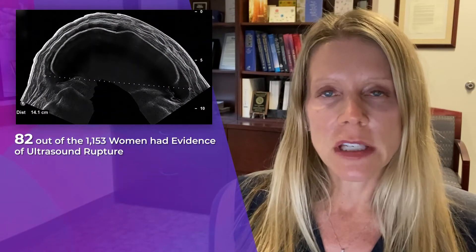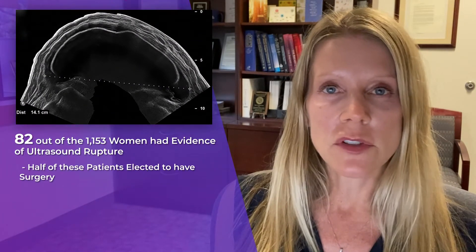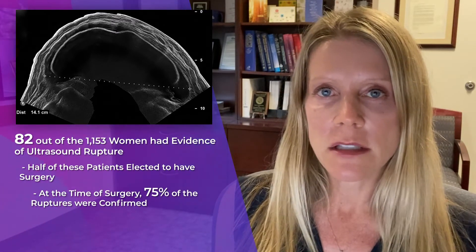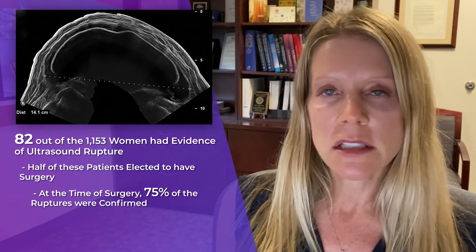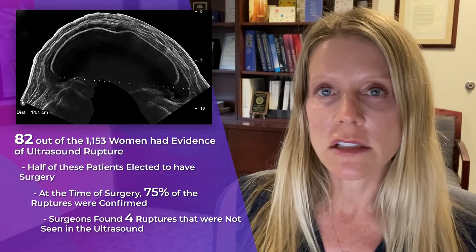In this study, 82 women had evidence of ultrasound rupture. Half of these patients elected to have surgery. At the time of surgery, 75 percent of the ruptures were confirmed. In addition, the surgeons found four ruptures that were not seen on ultrasound.